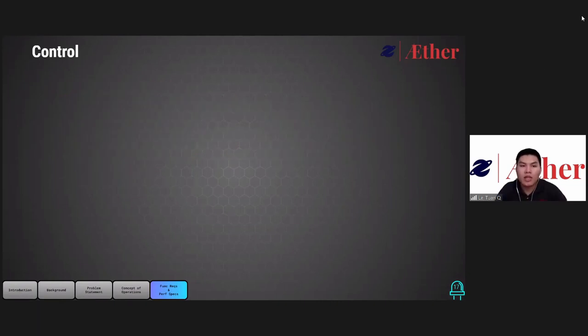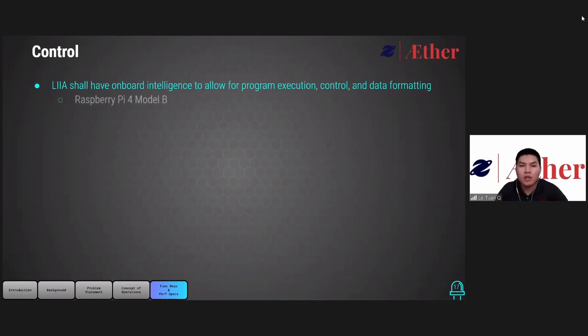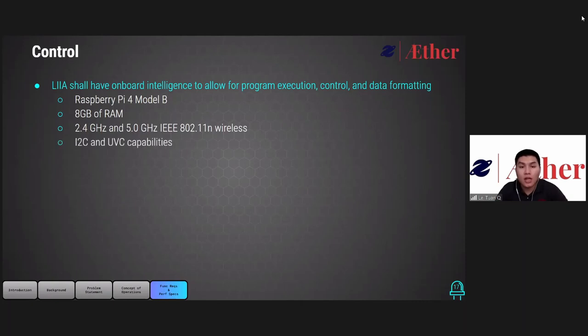For the control category, LEA will use an onboard intelligent board to control the operation of the subsystem. Ether will use the Raspberry Pi 4 Model B as the main intelligent board. The configuration of 8GB of RAM is selected to maximize the capability of the system. The intelligent board provides IEEE 802.11n wireless at both 2.4GHz and 5GHz for communication, and provides I2C and USB capability to interface with all components. A Linux-based operating system will be used, and the intelligent board will be able to run Python 3.8 for software development.